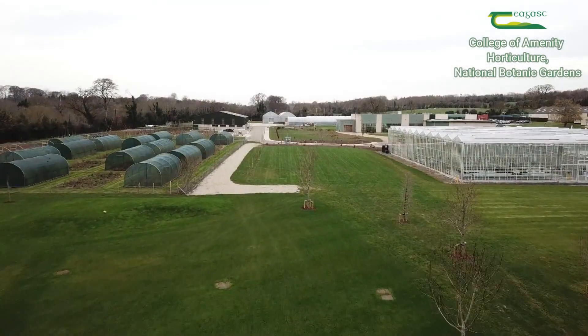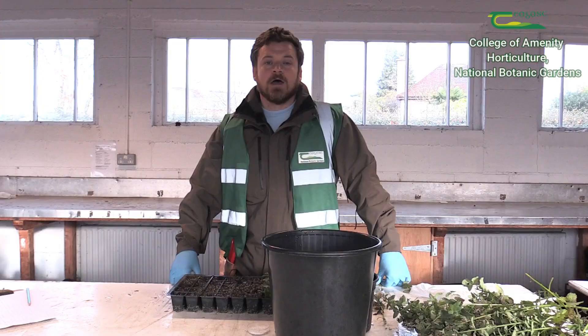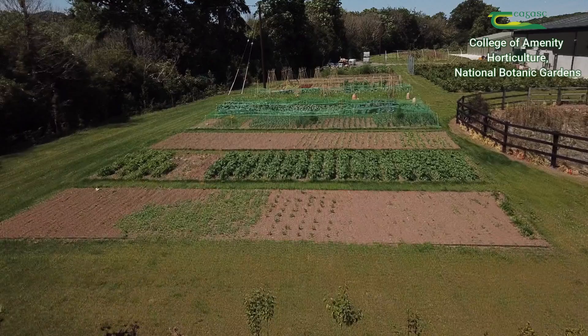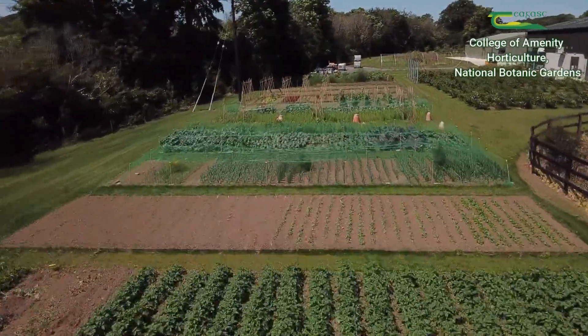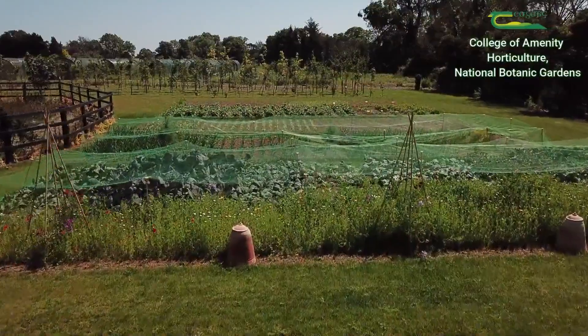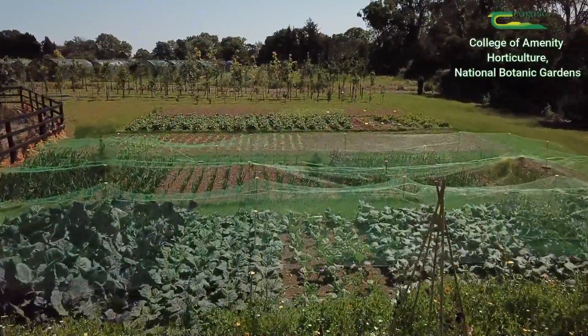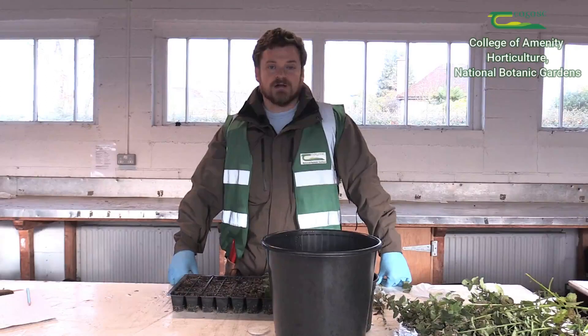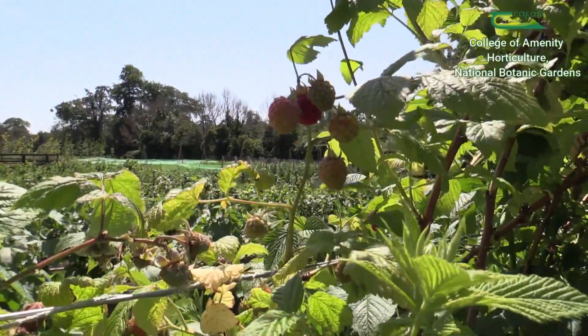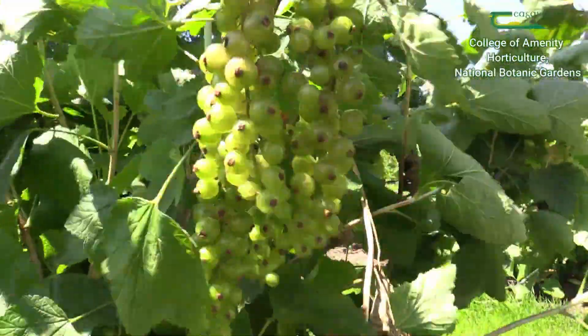I chose horticulture because I'm looking to go into market gardening on a small scale. I think it's becoming increasingly important in the current environment where people are keen to see where their food is produced and how it's produced. I would like to produce market garden vegetables and fruit on a small scale and then tell other people how to do it as well. That would be my main motivation for studying horticulture.